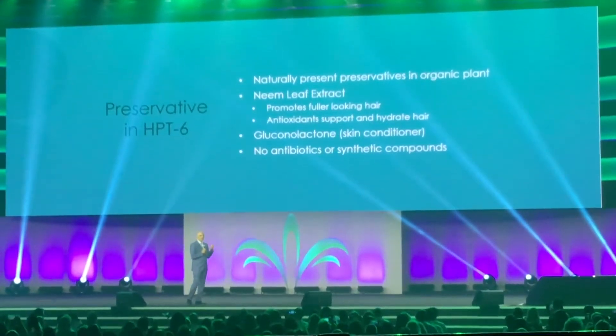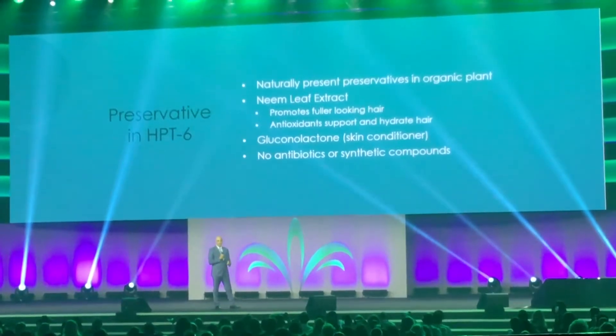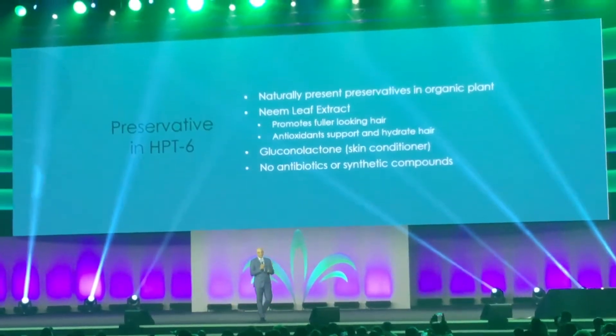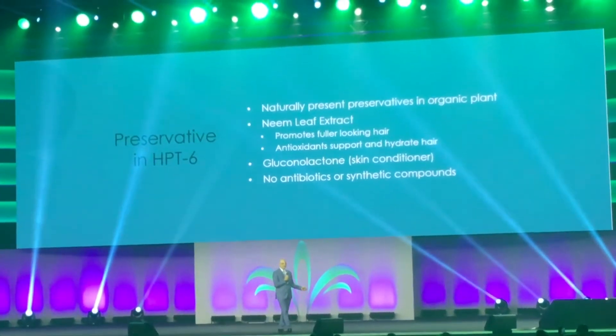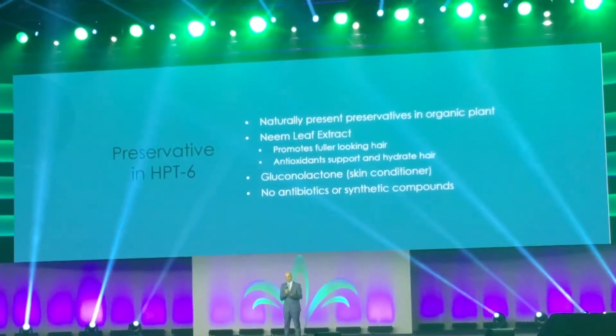We wanted to bring you the best products, so even the preservatives we chose are not antibiotics or synthetic and artificial preservatives. We used plant-based preservatives that not only have a preservative effect but also help to improve and condition your hair.